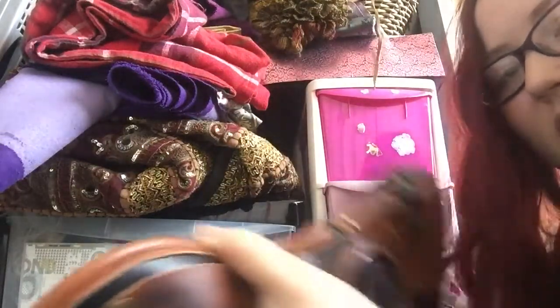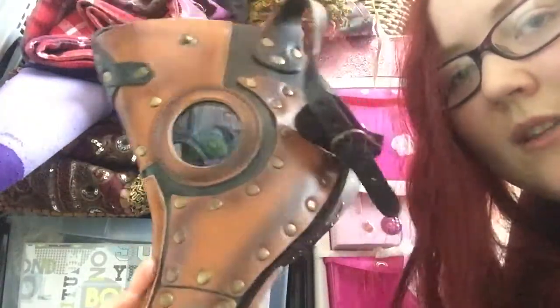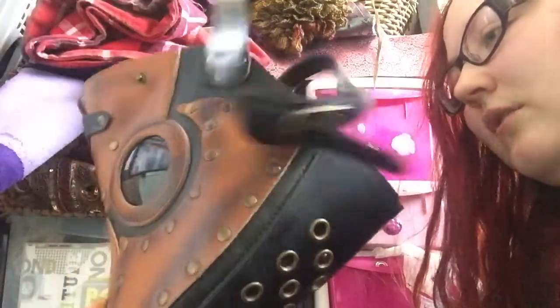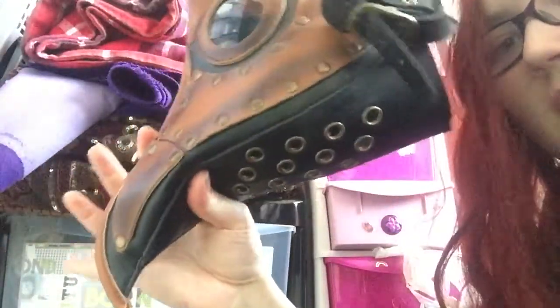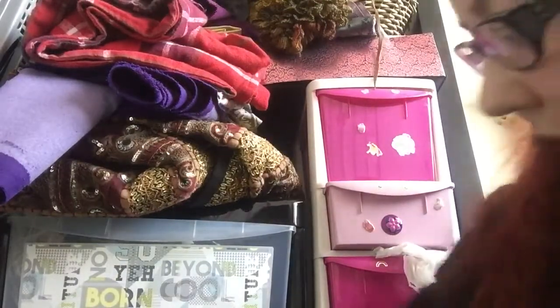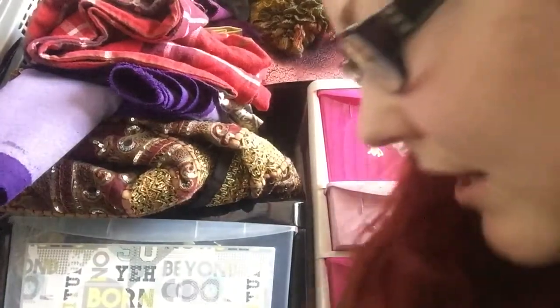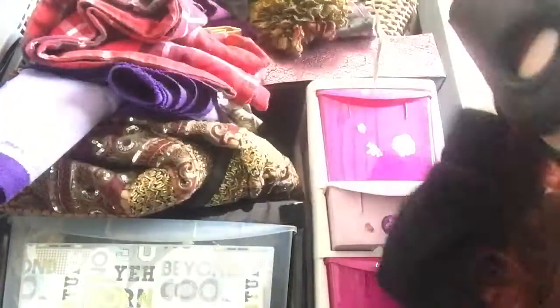There's this one which is actually my boyfriend's mask — he traded it for something. I think he wants to use it for a character at some point, though I think he just thought it looked cool more than anything. It's like a plague doctor mask. We also have one of those weird Venetian masks, which is here — kind of looks like that when it's on.